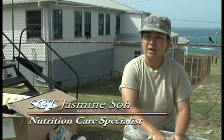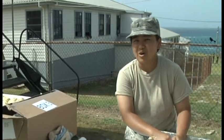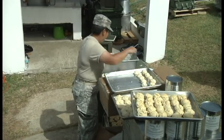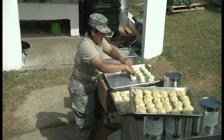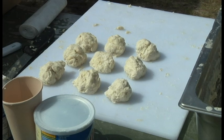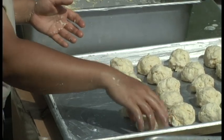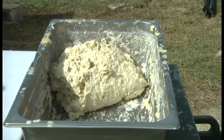My MOS is 68 Mike. I'm a nutrition care specialist, so in the civilian world, you call us diet tech, dietitian technician. We can actually prep some of these patient care diet needs, like if they need a blender food because they have some GI tract surgery, we can make that happen with the instruction from the registered dietitian.